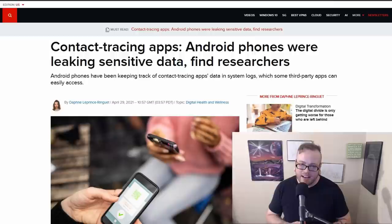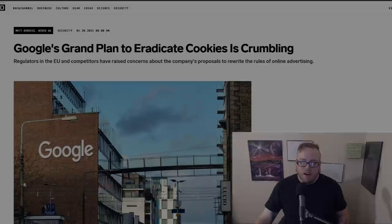Android contact tracing apps were leaking sensitive data. Google's contact tracing apps for Android were storing their data in the system logs, which are often accessible by certain apps for analytic purposes and crash reports. The exact number of apps varies from device to device, but in total this applies to hundreds of apps. Google claims they are in the process of fixing this issue and rolling it out.